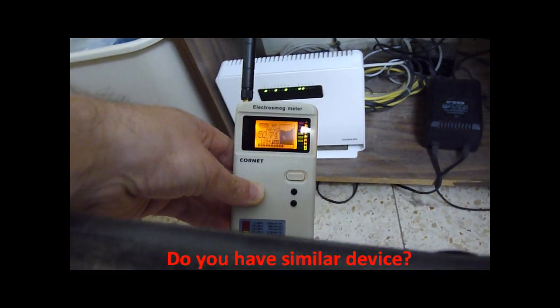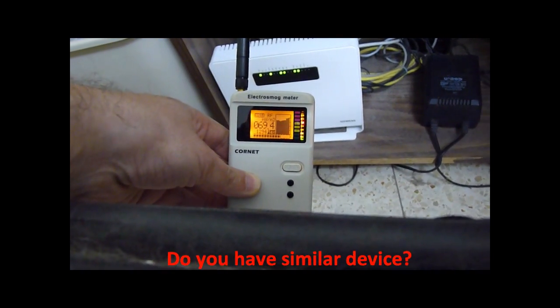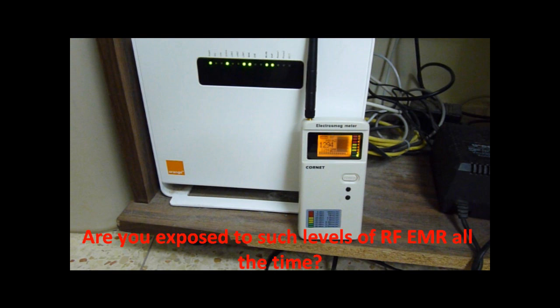Do you have a similar device? Are you exposed to such high levels of radiofrequency electromagnetic radiation all the time?